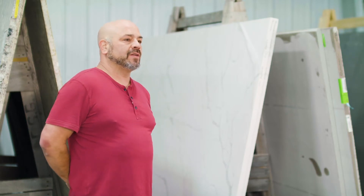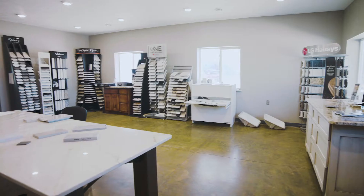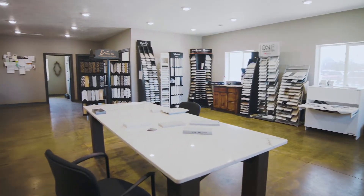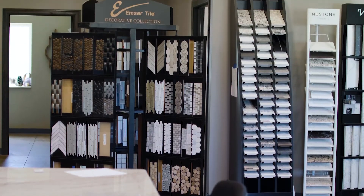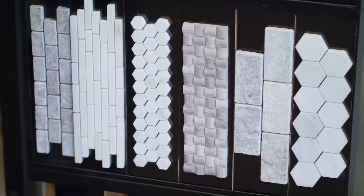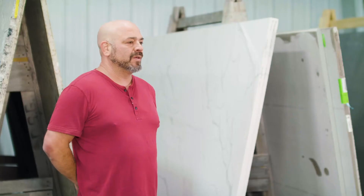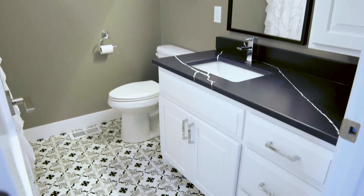From out here in the slab selection area, we then go into the indoor showroom. What they find in there for options is all the other little colors of quartz that we do not have out here. We keep the ones that we feel are most popular and also very affordable for our customers. If there's anything we can do to help you make a selection, help you make it affordable, we're willing to do whatever we can to make you have something you love for a lifetime in your home.